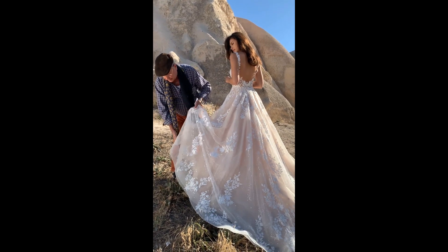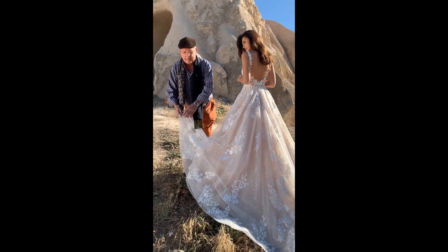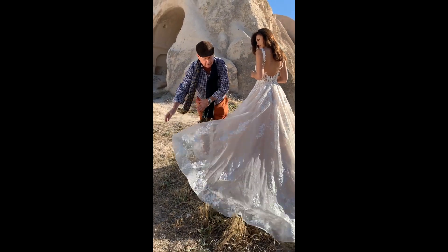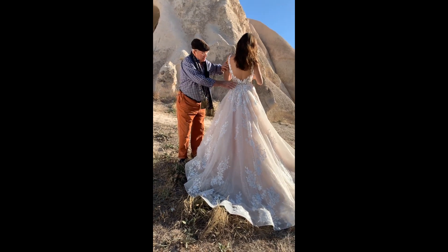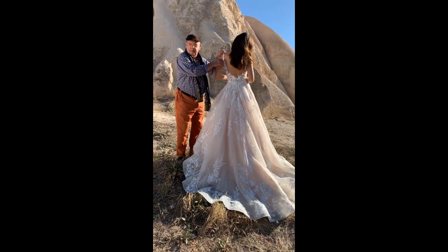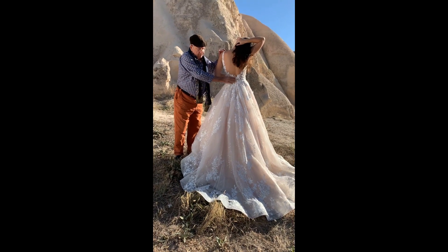And at the bottom, to keep the train wider, we put the horsehair. It keeps the skirt wide open. The back is amazing — it's flowers adorning the shoulders, going down with buttons.